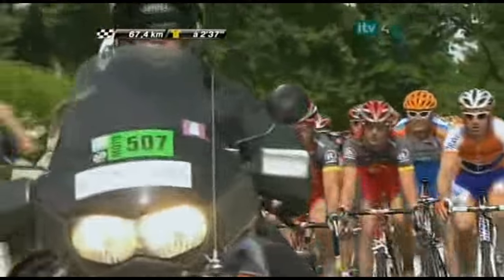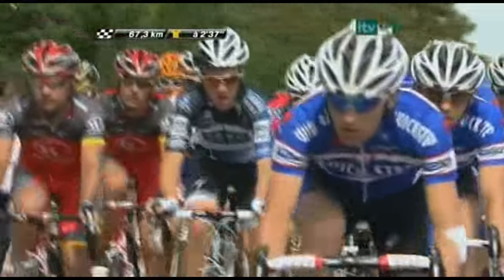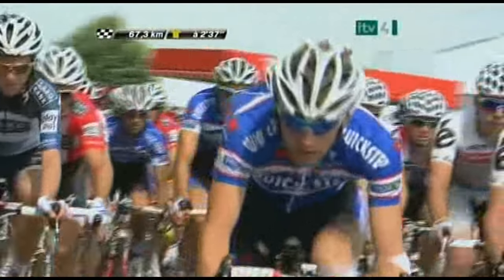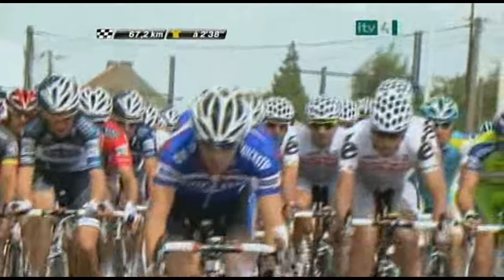Brett Lancaster just over to the right, second-place rider in the Cervélo TestTeam jersey — the white jersey with the big 'E' on it. Over on the right, Radio Shack again getting themselves organized. They now know, with 67 kilometers to go, they're 27 kilometers away from the next section of cobbles.